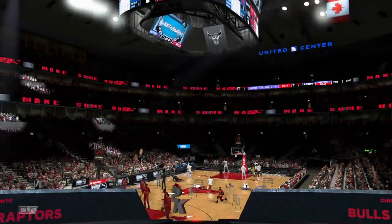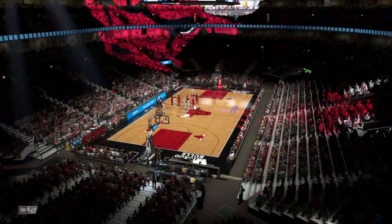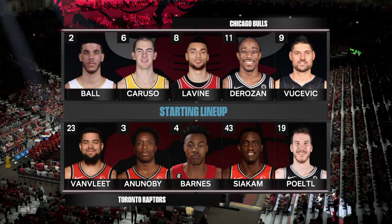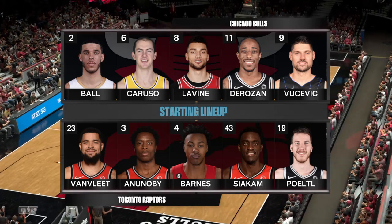The Bulls came down the tunnel earlier on. And before we tip this one — let's check out Toronto's starting lineup. The forwards are Barnes and Siakam. OG Ananobi is out there with Fred Van Vliet. And it's Pirtle in at the pivot spot, manning the middle.